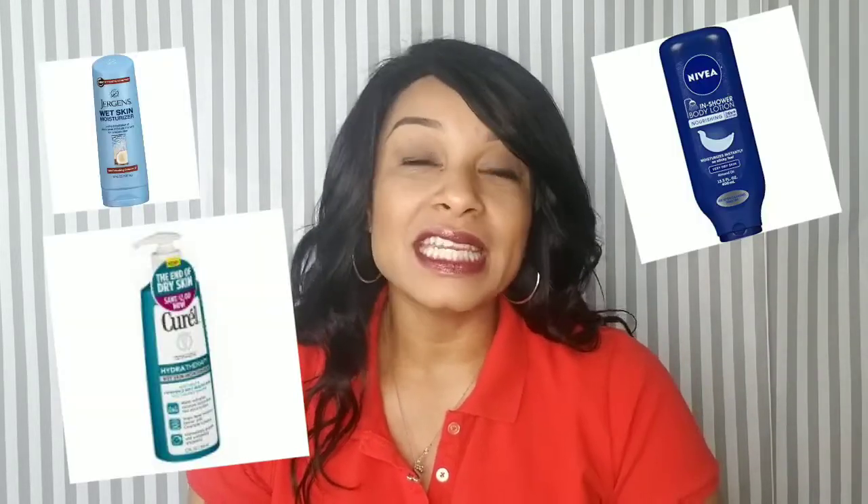I'm doing a review on three in-shower lotions that I currently have been using. If you're anything like me, when you put on lotion, you want convenience, you want the moisture that you need, and you want to know that you can do it within a time frame that you're already doing stuff. Time is precious. I'll be reviewing three in-shower lotions I've been using for the past few months and giving my honest review. So if you want to hear about these products, keep watching.